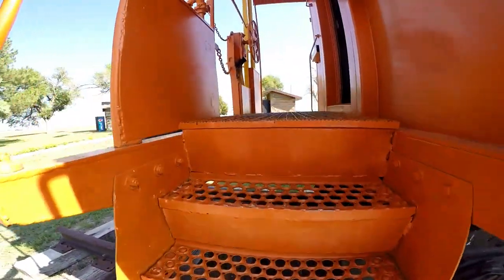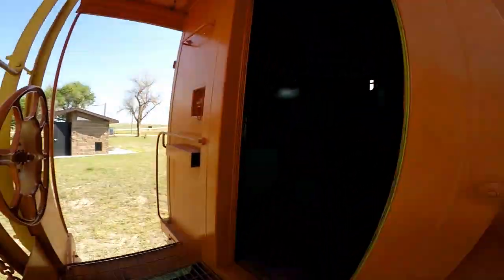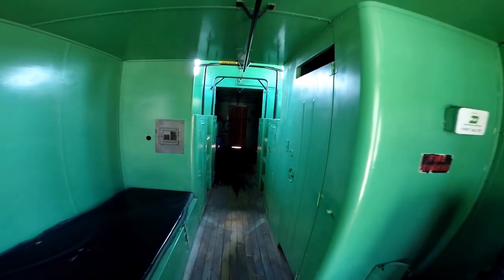Alright, we're going inside. Ever been inside a caboose before? Me neither. Very cool.